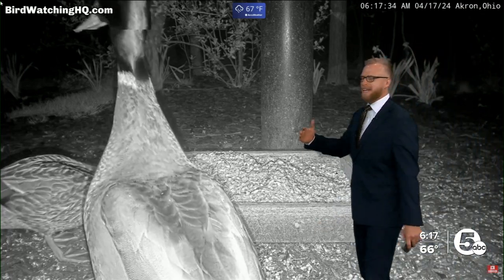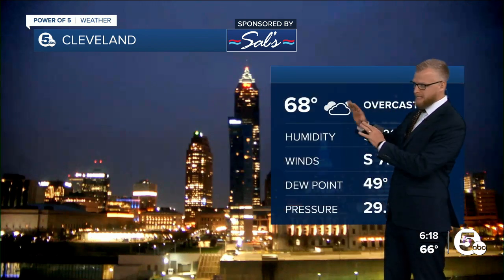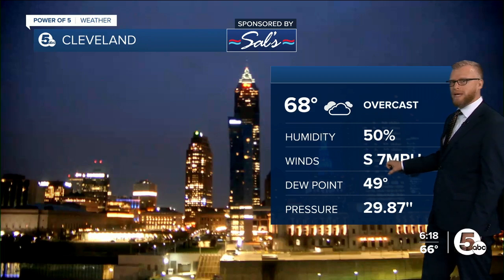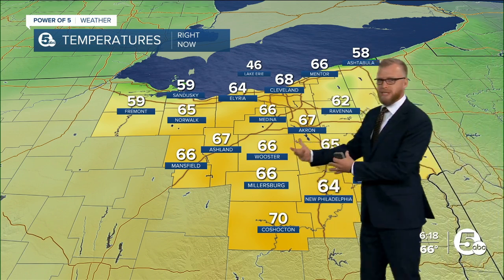Let's get you out the door. 6:17 — whatever you have going on today, I want you to pay attention. We've got 68 degrees right now in Cleveland, very warm, all thanks to that south wind. There's a warm front rolling through right now, there's rain rolling through right now, and that warm front pushing that rain through is actually going to pick up our south, southwest winds today.